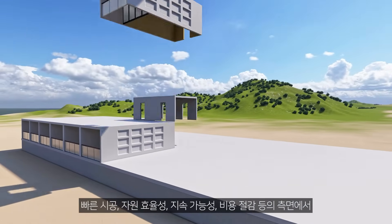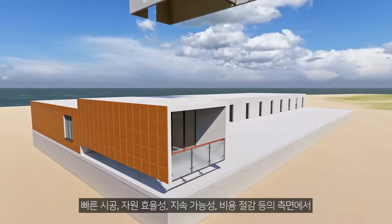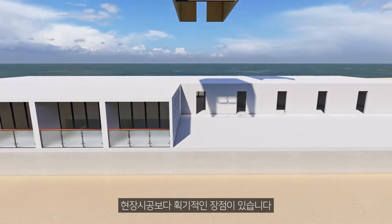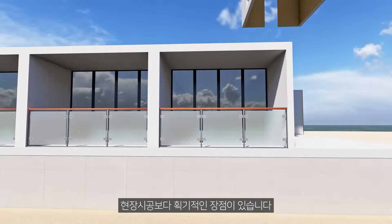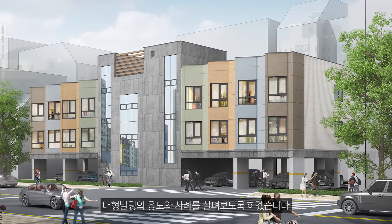Greetings from MetaHome Research Institute. There are several advantages to introducing modular construction when constructing large buildings. This approach offers significant advantages over conventional on-site construction in terms of rapid construction, resource efficiency, sustainability, and cost savings. Let's now look at examples and uses of large buildings constructed using modular construction.